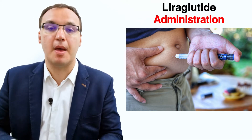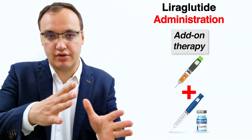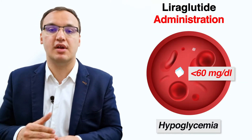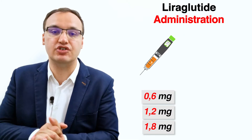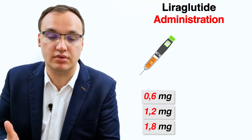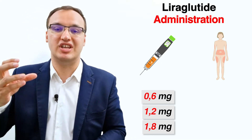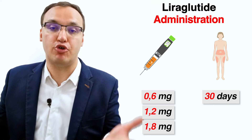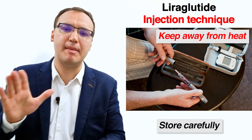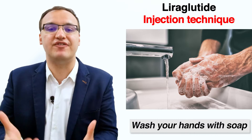Liraglutide is administered with a multi-dose pen, similar to that of insulin, though the two medications are very different. Liraglutide can be used together with insulin, but it is essential to reduce the insulin dose to prevent hypoglycemia. We deliver doses of 0.6, 1.2, and 1.8 milligrams. Liraglutide is injected into the upper arm, thigh, or abdomen. Using 0.6 mg daily lasts about 30 days, 1.2 mg lasts 15 days, and 1.8 mg lasts 10 days.